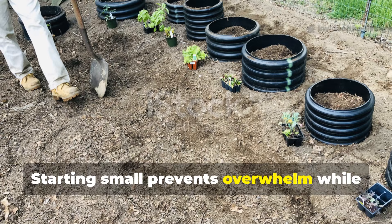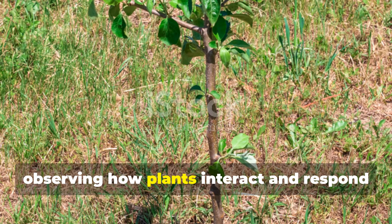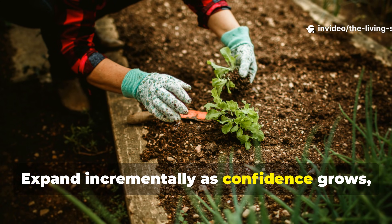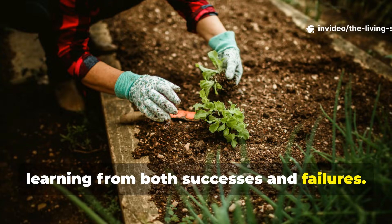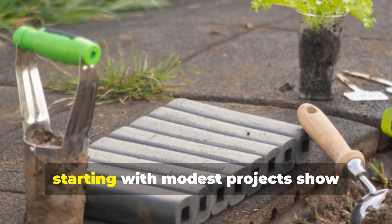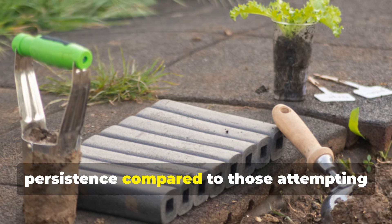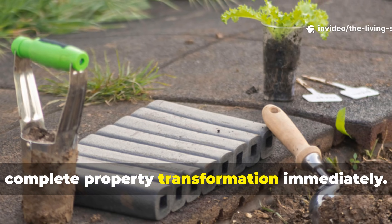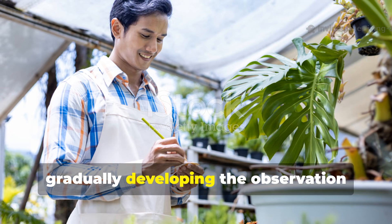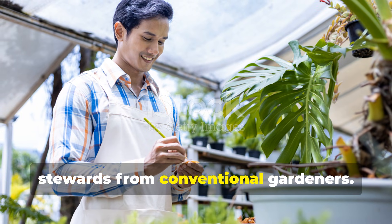Starting small prevents overwhelm while building essential skills. Begin with a single guild around one fruit tree, observing how plants interact and respond to your site conditions. Expand incrementally as confidence grows, learning from both successes and failures. Research from the Permaculture Association UK shows that gardeners starting with modest projects show 85% greater long-term persistence compared to those attempting complete property transformation immediately. Each season provides feedback for refinement, gradually developing the observation skills that distinguish food forest stewards from conventional gardeners.